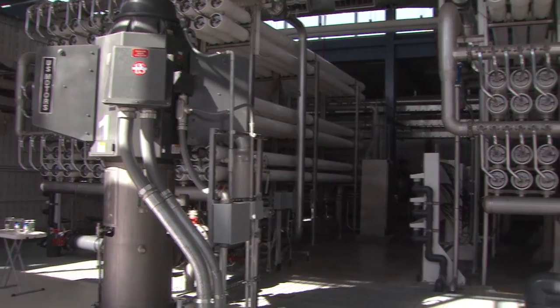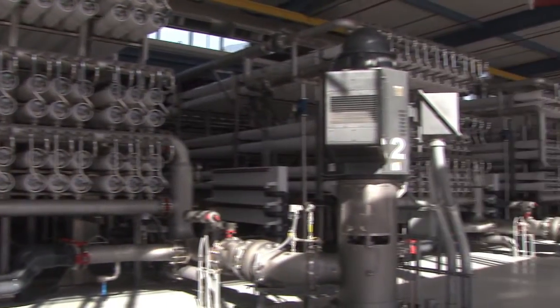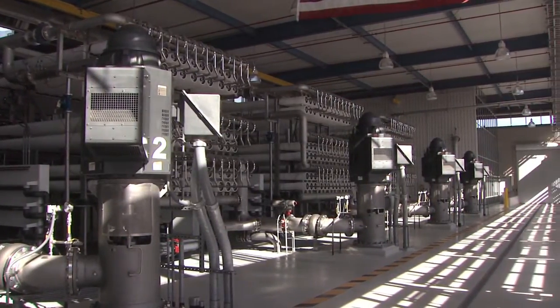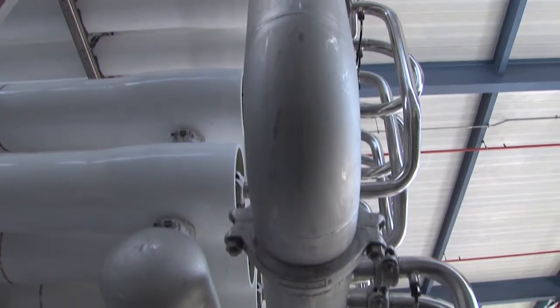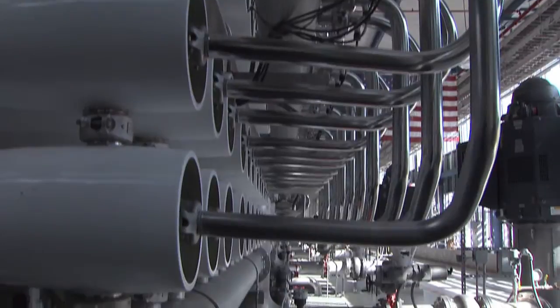As more communities consider desal, there are environmental challenges that must be addressed. One of the main issues facing desal projects is the amount of energy required and the associated indirect greenhouse gas emissions resulting from producing drinking water.